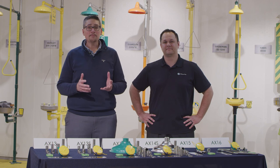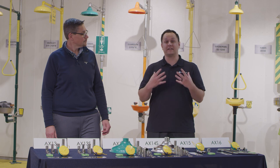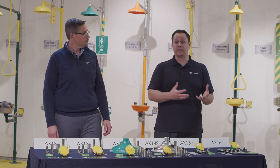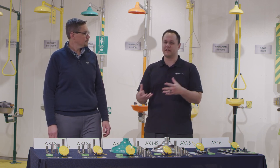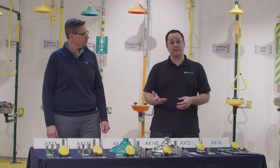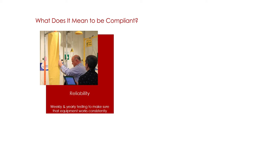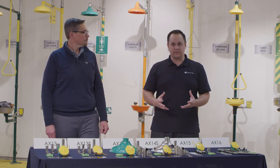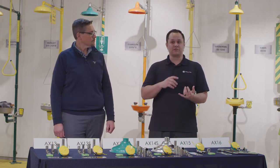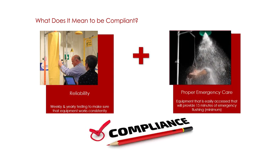Compliance in your facility likely means weekly and annual tests as required by the ANSI standard. You're following 29 CFR 1910.151C, which is the OSHA standard, but it is a little vague — it doesn't give us the intricacies of what you're supposed to be testing for and how to test it. That's where ANSI comes in: the Z358.1-2014 standard. On a weekly basis you should be activating equipment, clearing out the dead leg in the piping — all that stagnant water — ensuring the equipment is functioning in case somebody needs to use it. On an annual basis, you need a full head-to-toe inspection: measuring pull rod height, shower head height, the flow pattern, and ensuring it can run for a full 15 minutes.